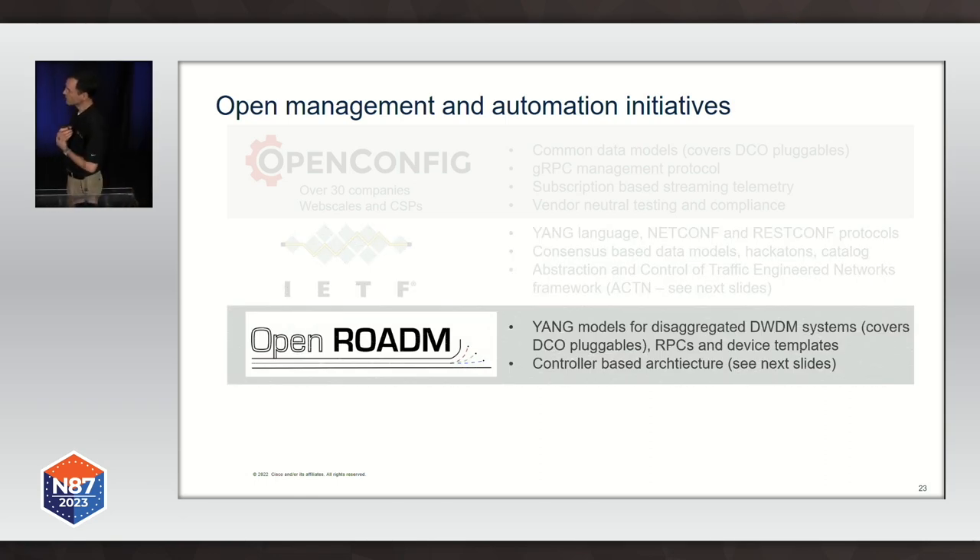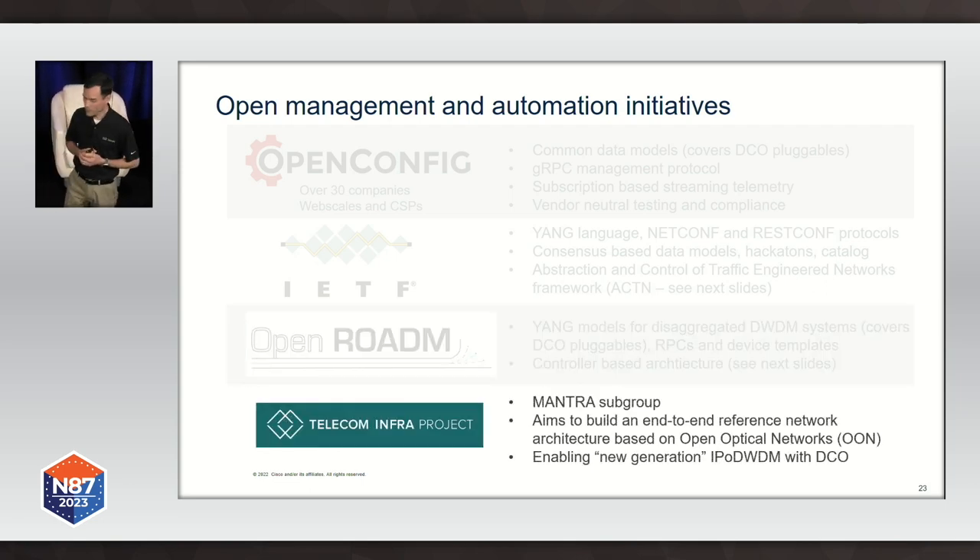Then we have OpenROADM, which also does YANG modeling for disaggregated DWDM systems, going way beyond what we find in IETF — all the way to model optical devices and the optical line system itself — and provides an SDN-centric framework for configuration and monitoring. More recently, the Telecom Infra Project has also started looking at this problem, examining different use cases for so-called IP-over-DWDM — that's how they describe the architecture where routers implement the digital coherent optics interfaces — focusing on an SDN architecture for these various use cases. We have no lack of options to solve this problem in a future-proof way using open architectures.